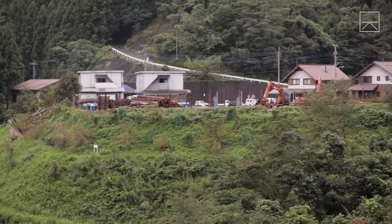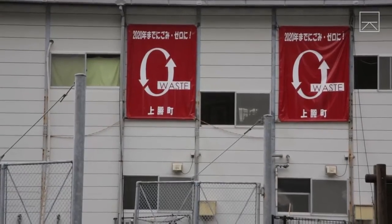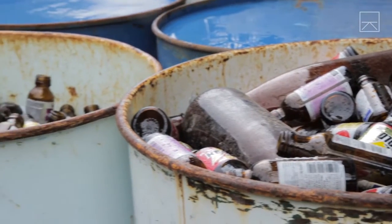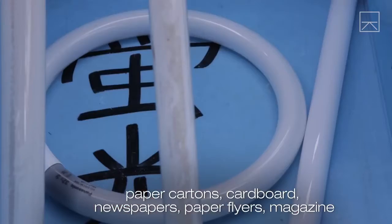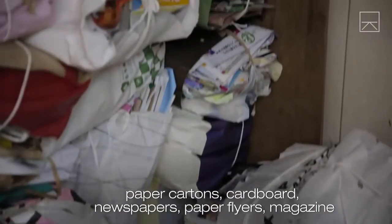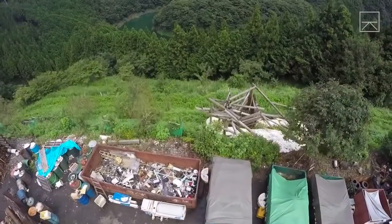In this small Japanese town, residents take the concept of recycling very seriously. They separate their trash into a whopping 34 categories. Welcome to Kamakatsu, Japan — the zero-waste town.